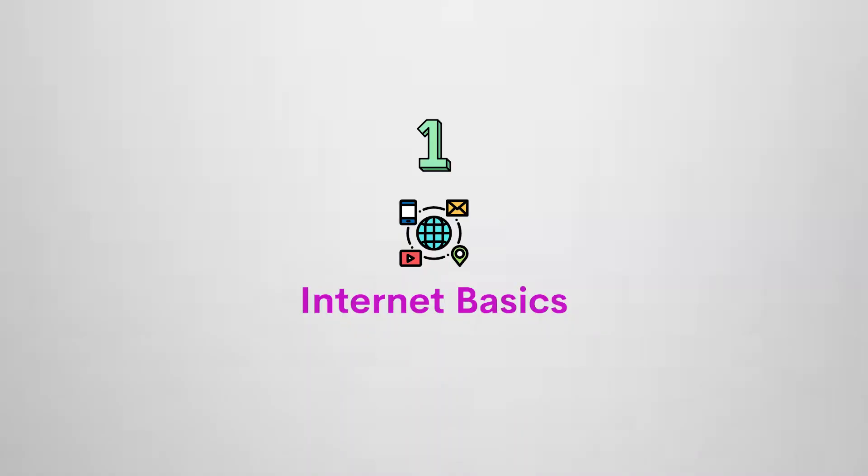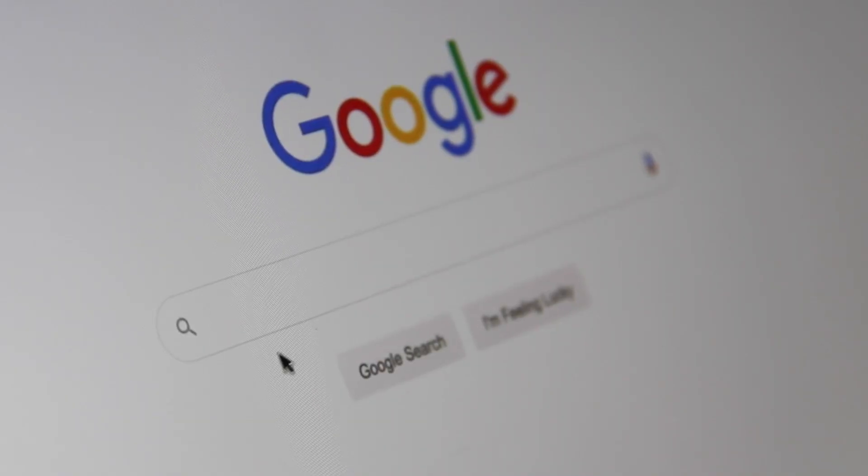Number one — Internet Basics. First and foremost, on a web page, let's say Google — you need to understand the basics of how the internet works.